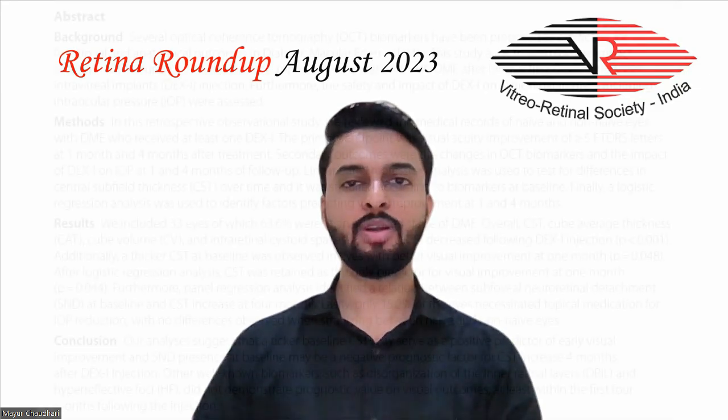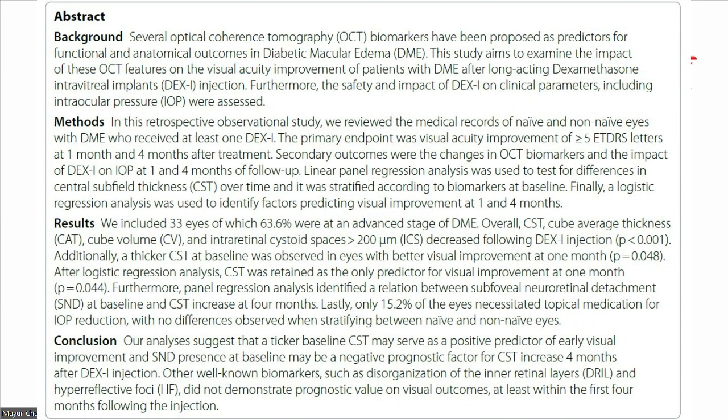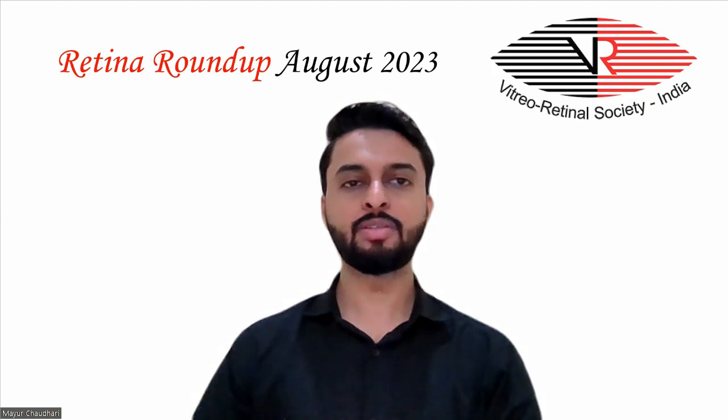It was concluded that a thicker baseline central subfield thickness (CST) may serve as a positive predictor of early visual improvement, and sensorineural detachment presence at baseline may be a negative prognostic factor for CST increase four months after the dexamethasone implant injection. Other well-known biomarkers such as disorganization of the inner retinal layers and hyperreflective foci did not demonstrate prognostic value on visual outcome within the first four months following injection.